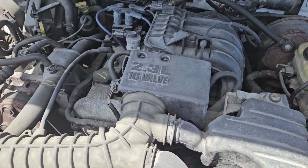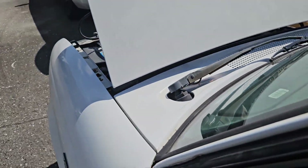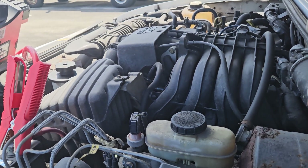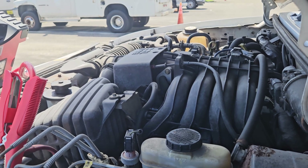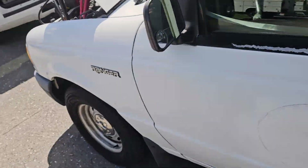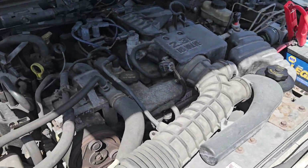It's a 2.3 liter 16 valve engine. The motor sounds great. The transmission engages, running nice and smooth.